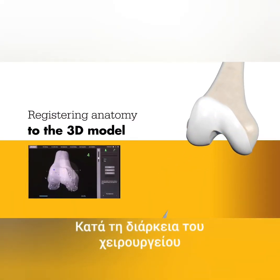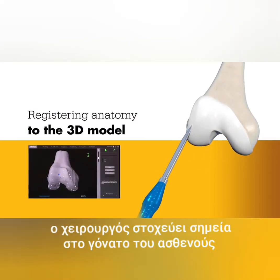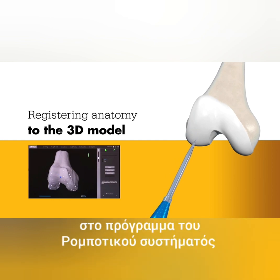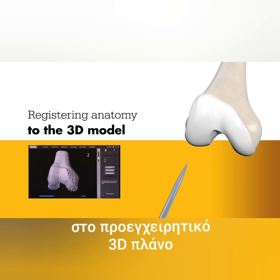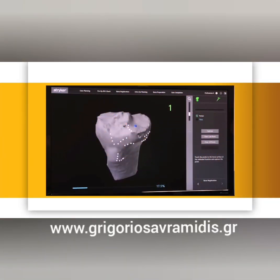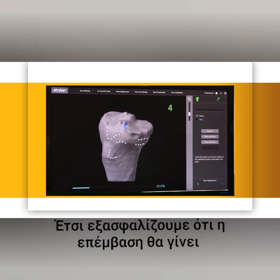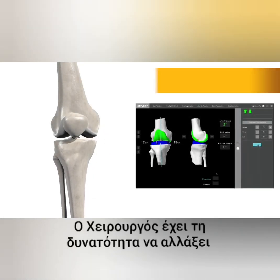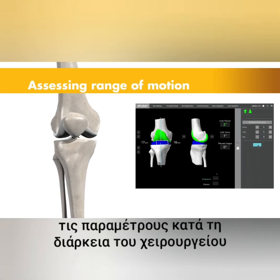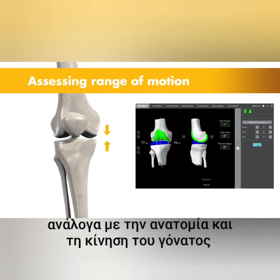During surgery, the surgeon locates points on the knee in order to register the anatomy in the Mako system. This process establishes the relationship between the patient's actual anatomy in the operating room and the 3D model used during the planning process, helping ensure the procedure is executed to plan. Once the anatomy is registered, the surgeon has the flexibility to modify the preoperative plan based on their assessment of the patient's anatomy and range of motion.